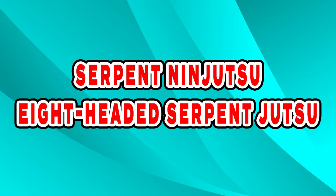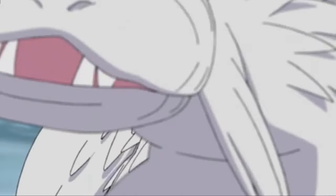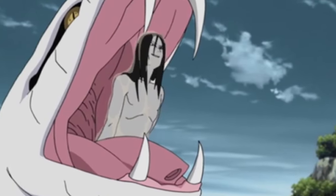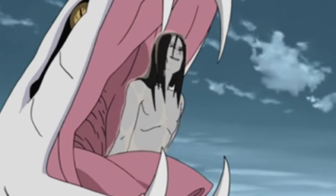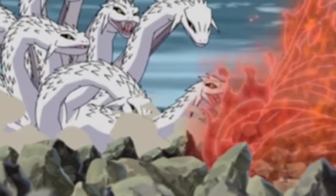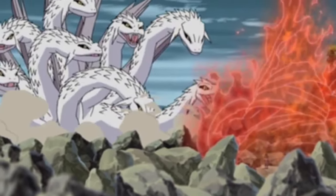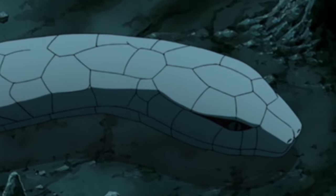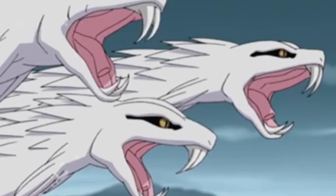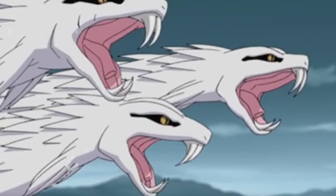Serpent Ninjutsu – 8-Headed Serpent Jutsu. This jutsu is said to be the ultimate in Snake Ninjutsu, though it has the infamous record of being instantly defeated by Itachi's Susanoo. Its developer and user is, of course, Orochimaru. The 8-Headed Serpent Jutsu transforms the user into the Yamata no Orochi — with 8 heads and 8 tails — created using the power of rebirth of the white snake as a medium.